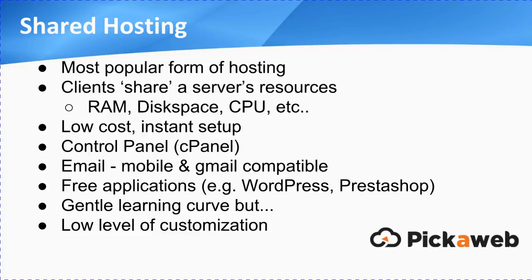Shared hosting is the most popular form of hosting, and it's called shared because clients share a server's resources. If you're not familiar with the term server, just think of it as a powerful computer. The main resources it consists of are RAM — which is the memory — disk space, and the CPU, or central processing unit, much like what you'd get in a normal PC or laptop but on a bigger, more resilient scale. The great thing about shared hosting is it's very low cost and instantly set up. As soon as you order your service, you'll receive a welcome email with all the details so you can start publishing your website and setting up your emails. You manage everything through a central control panel — cPanel is a very popular one — think of it as mission control for your hosting service.